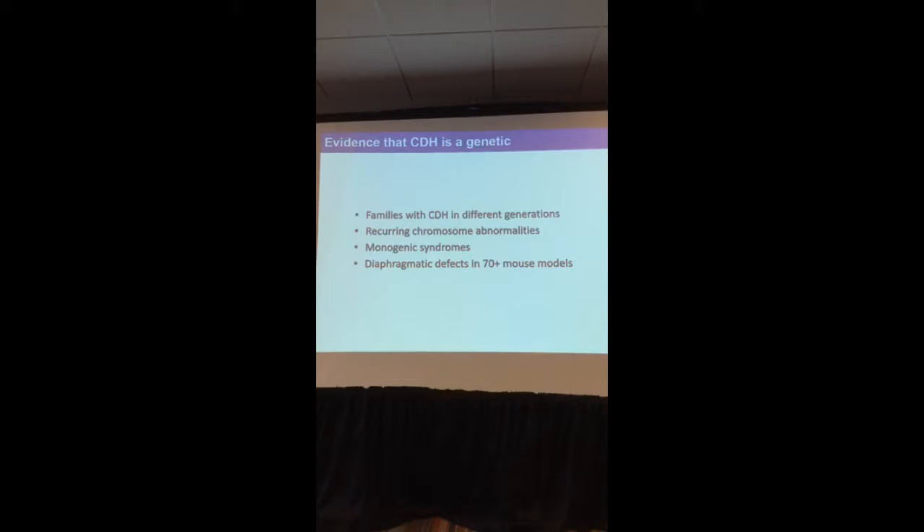There is evidence why we think genetics is so important in CDH. We have observed families that have patients with CDH in different generations, more than you would expect by chance. We know that there are recurrent chromosome abnormalities associated with CDH — genes are stretches of DNA that sit on chromosomes, and you can lose or gain whole chromosomes or parts of them. There are also monogenic syndromes associated with single genes. In mouse models, there are over 70 mouse strains associated with diaphragmatic defect.